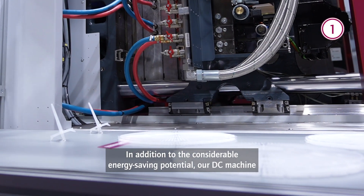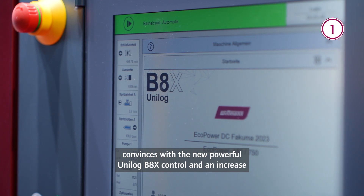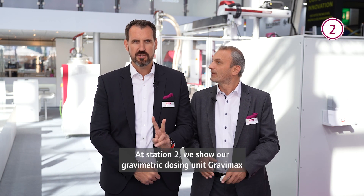In addition to the considerable energy-saving potential, our DC machine convinces with the new powerful Unilog B8X control and an increase in production safety due to the temporary support in case of power failures.